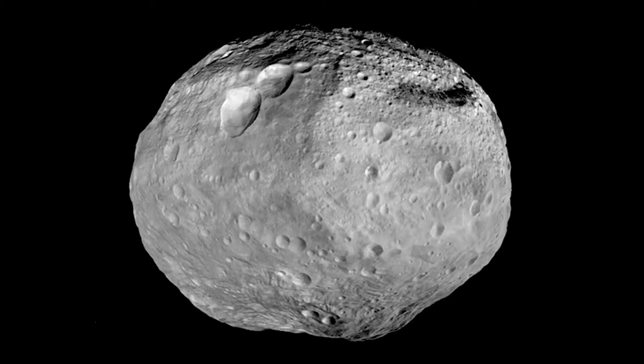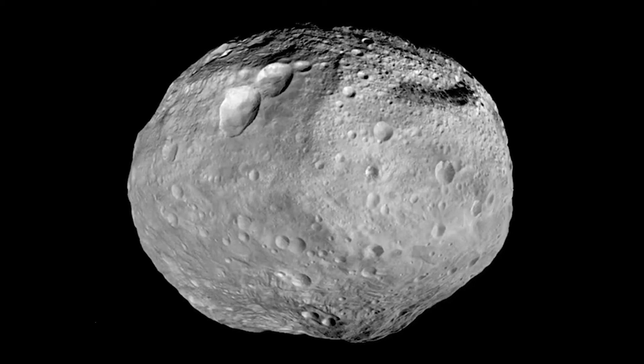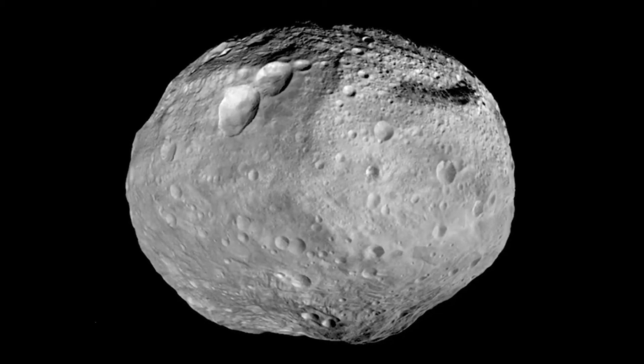Over time, protoplanets collide with asteroids, becoming larger, and could eventually become a dwarf planet or a full planet.